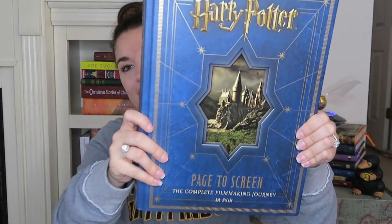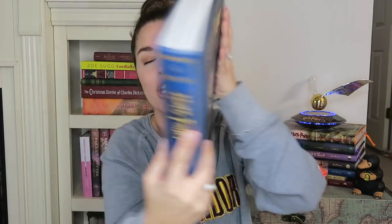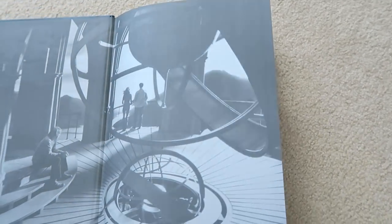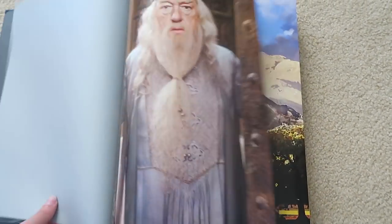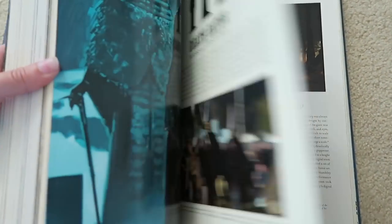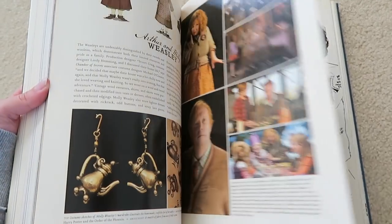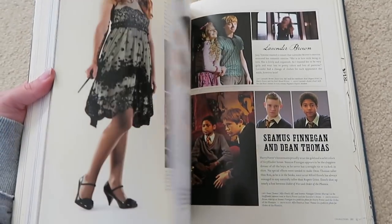That leads me into the second must-have huge deluxe book: it is the Harry Potter Page to Screen book. Again, large and beautiful. This book is by Bob McCabe — it's the complete filmmaking journey. In part one they discuss the introduction and the making of Harry Potter. Setting the scenes, you're going to go through all seven films: Sorcerer's Stone, Chamber of Secrets, Prisoner of Azkaban, Goblet of Fire, Order of the Phoenix, Half-Blood Prince, and the Deathly Hallows.